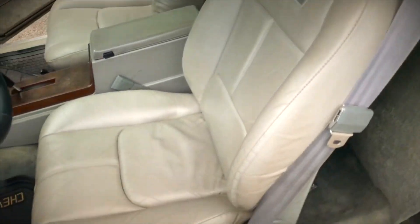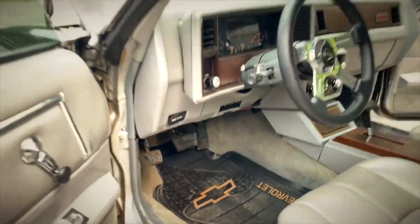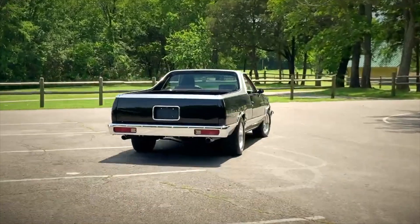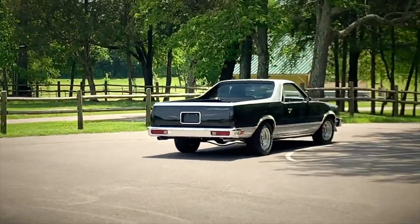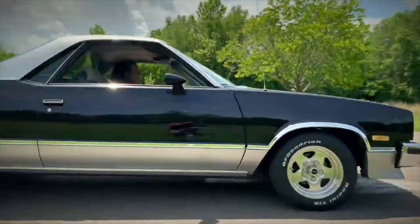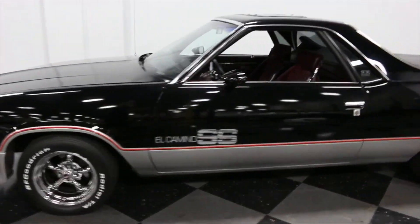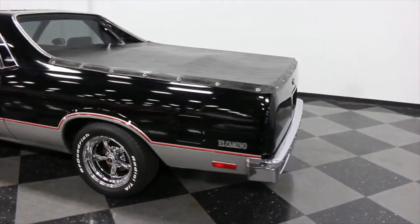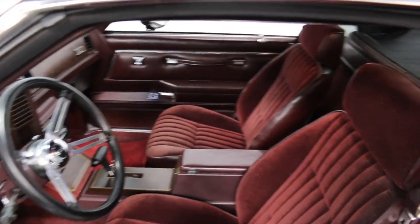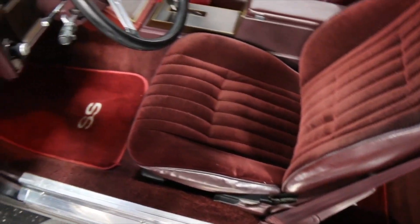The 1985 Chevrolet El Camino SS, despite having a 305-cubic-inch 5.0-liter V8, only produced 150 horsepower, but it could accelerate to 60 mph in 8.5 seconds. That made it stand out from the crowd in the 1980s and even adds to its entertainment value now. The Chevy El Camino SS is incredibly useful and amazing. A 1985 Chevrolet El Camino SS has an average price of $14,800 on the second-hand market.